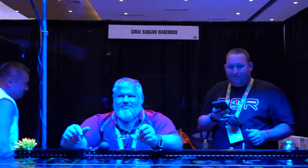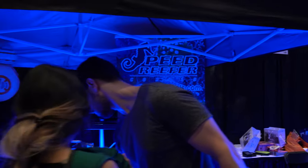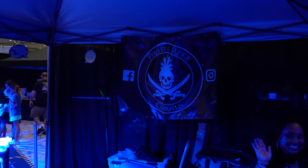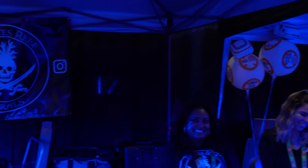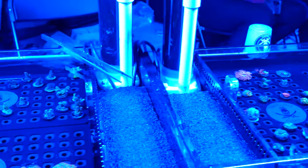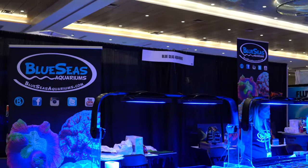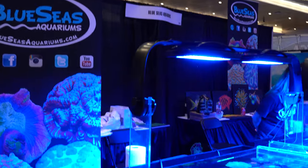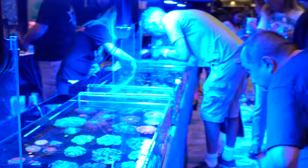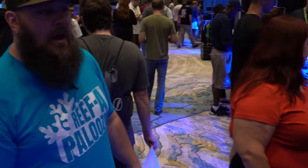Coral Bargain Warehouse, Speed Reefer — more coral vendors. Where are we now? Row three. Pirates Reefs Coral — another awesome one we see at all these shows. We've probably seen 20-plus vendors and we're only halfway through the show, maybe 30 at this point. More coral. Blue Seas Aquariums — again a whole tank full of those big beautiful meat corals. Corals, corals, corals — if you want a coral, you're likely going to find it here and probably get a good deal.